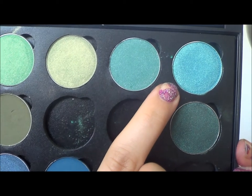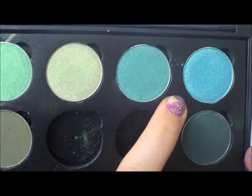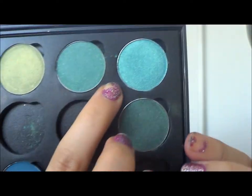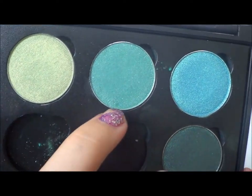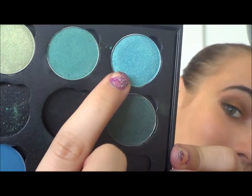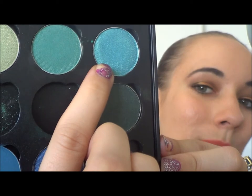Then there's Mermaid, which is sort of the opposite to Sea Mist. Instead of being green with blue undertones, it's blue with a little bit of green undertones. But these two colors are very different when swatched — Mermaid swatches blue; it is definitely a blue color.